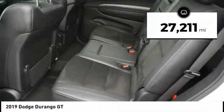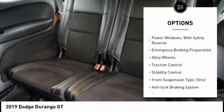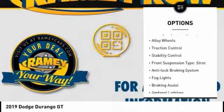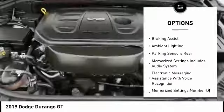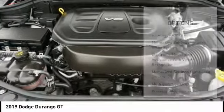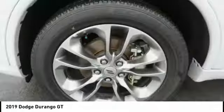This vehicle has less than 30,000 miles. Here are some of this vehicle's great options: power windows with safety reverse, emergency braking preparation, alloy wheels, traction control, stability control, front suspension type strut, anti-lock braking system, fog lights, braking assist, and ambient lighting.